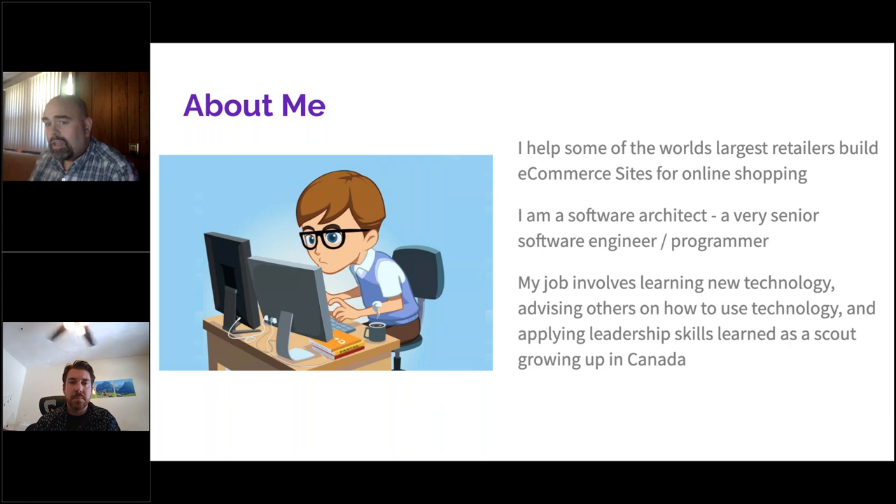My job is software architect. That means I started out as a programmer and became pretty senior. Salesforce employs a total of 12,000 programmers, and for those 12,000 programmers there are about 50 of us that do my job and work with those teams. We have progressive levels. My job tends to be more about trying to coordinate programmers who are trying to achieve a goal, and it involves a lot of learning.